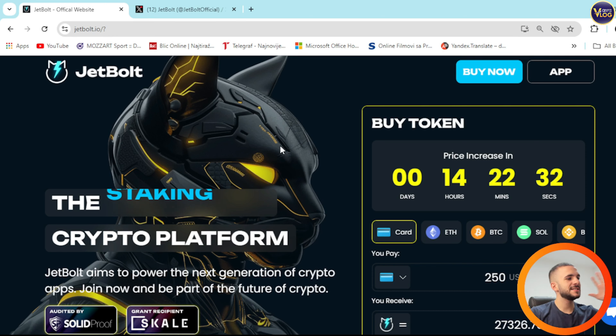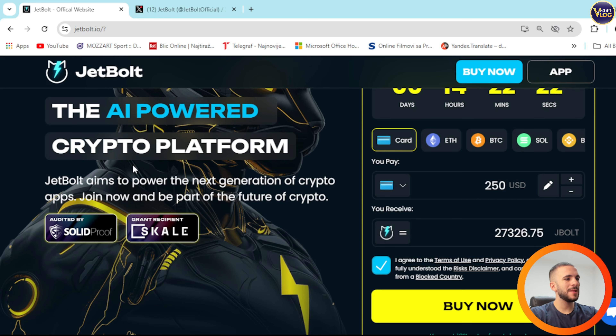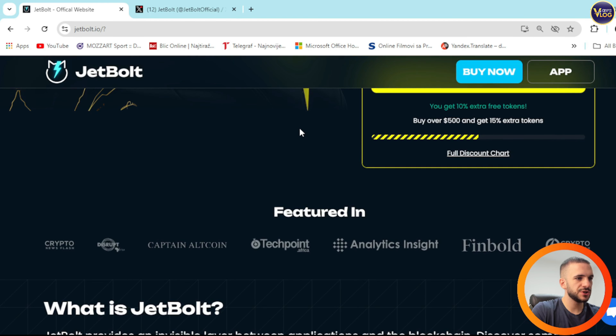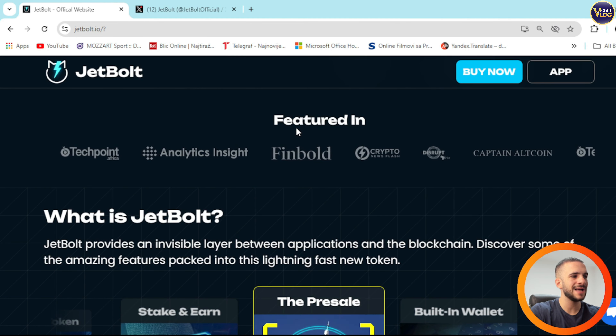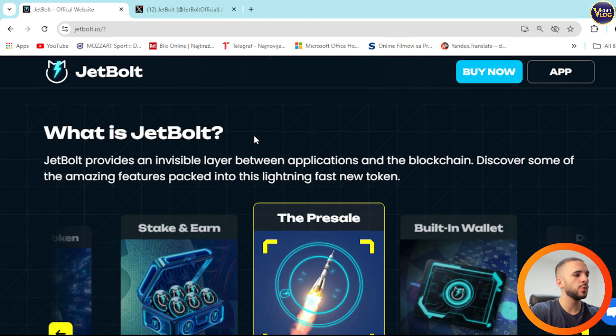JetBalt is here — the AI-powered zero-gas crypto platform and the easiest one. JetBalt aims to power the next generation of crypto apps. Join now and be part of the future of crypto. I just want to introduce you to this product so you know how big potential it actually has. It's a game changer in the crypto industry, an amazing project, definitely worth your attention.